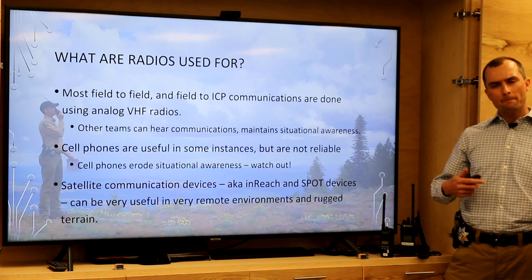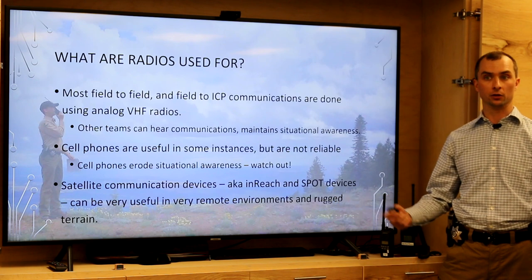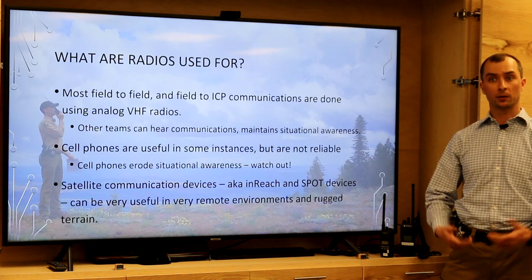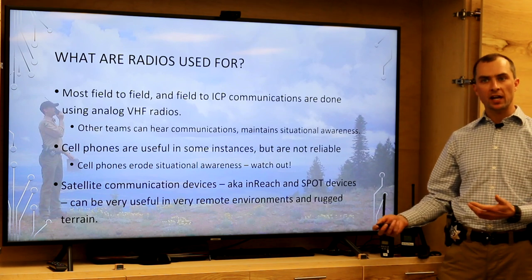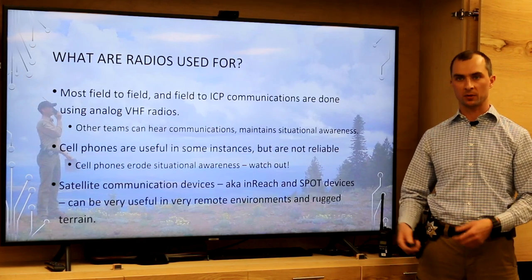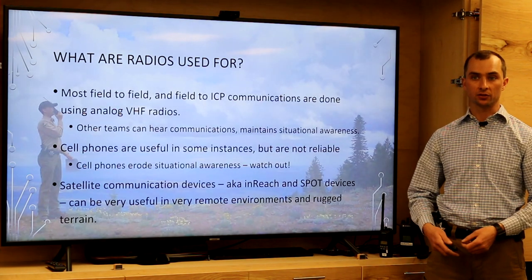One of the first things we're going to talk about is what radios are used for and how we communicate typically in search and rescue. Most field-to-field communications — one individual in the field speaking to another — on SAR incidents are usually done with portable radios or potentially a radio mounted in a vehicle. Generally these are analog VHF radios, but depending on your jurisdiction and the type of equipment your specific agency has, there might be different bands or technologies.